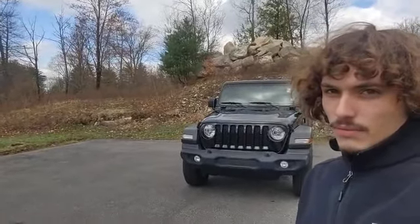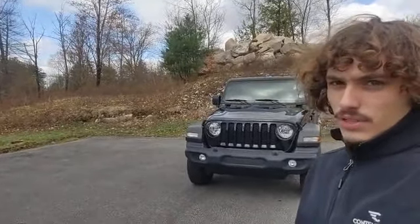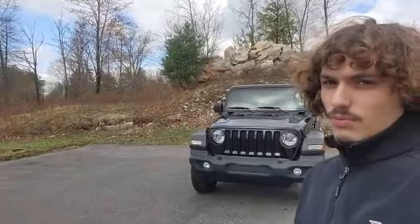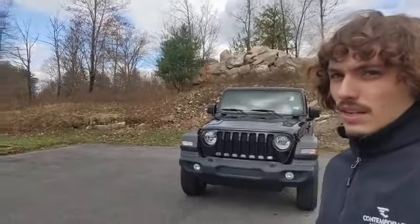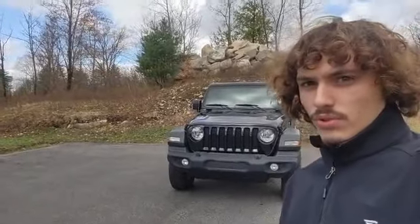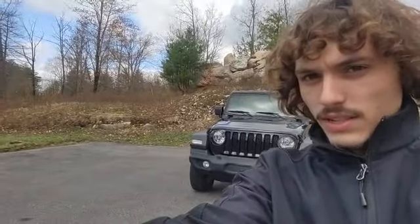Folks, this is Dante with Contemporary Automotive in Milford. So you're looking at our 2020 Jeep Wrangler Unlimited Sport. That's a great option. I've got it right behind me here, and I just wanted to take a moment to shoot you a virtual tour to showcase some of its features. Let's go take a look.